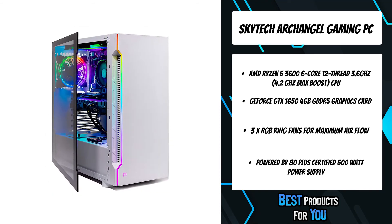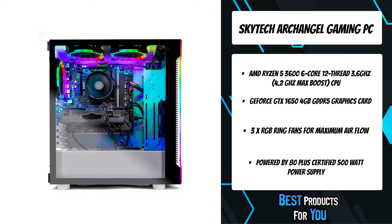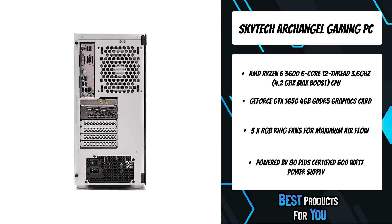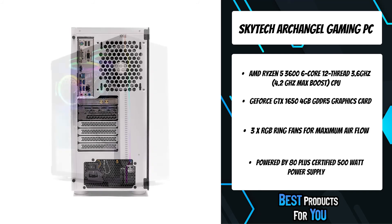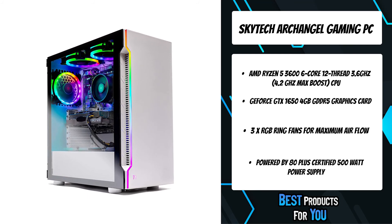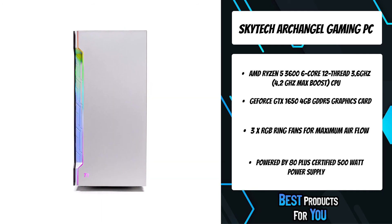Experience the breakthrough graphics performance of the award-winning Nvidia Turing architecture with GeForce GTX 16 Series graphics cards. A classic design featuring a stylish RGB lightbar front panel and RGB fans throughout — designed with a clean, simple, and angular look for PC gamers wanting a more modern and sleek style with tons of eye-catching vibrance.